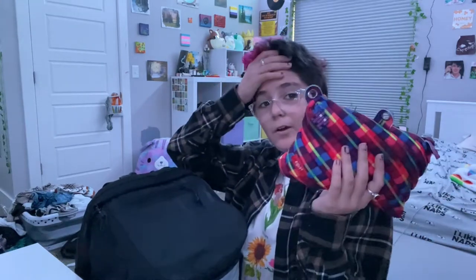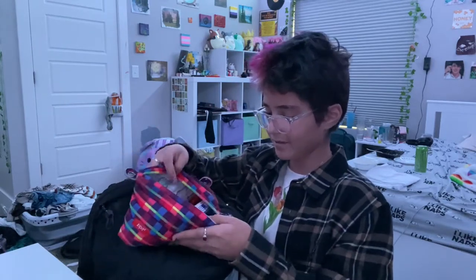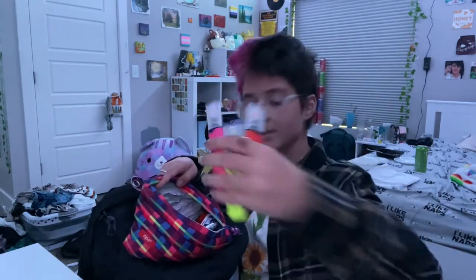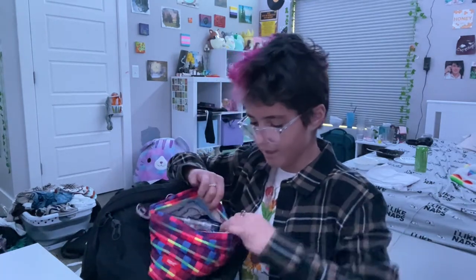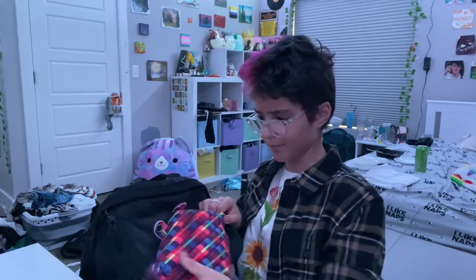Here is my pencil bag. It's nicer because people ask me for pens and pencils a lot. I have these three highlighters — I don't use highlighters often, they just looked cool. And then I have a bunch of different pens and pencils and different colored pens. Last year I bought markers and didn't use them, so I'm not gonna bring markers this year.